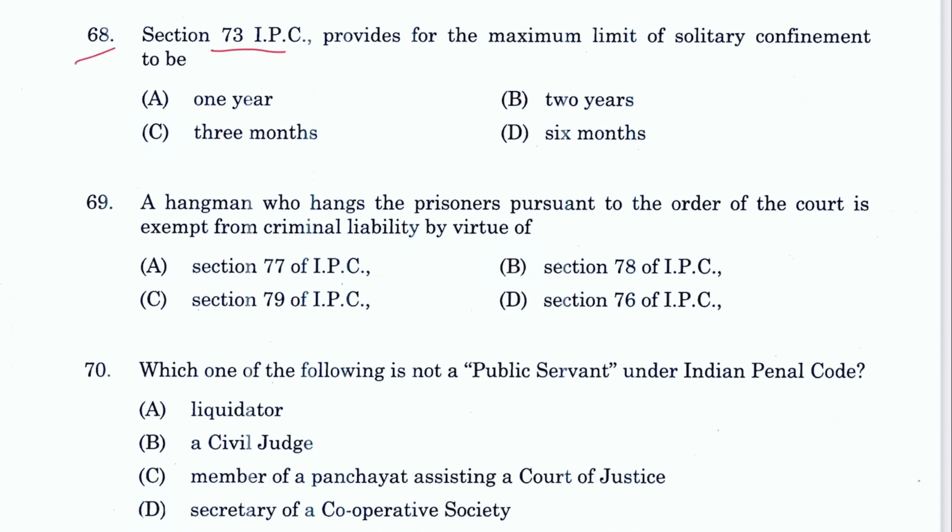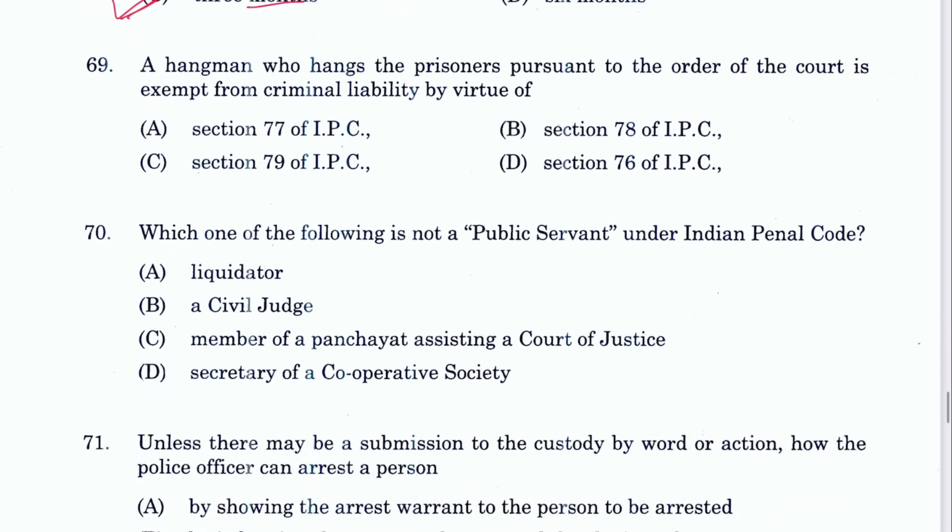Question 68: Section 73 IPC provides the maximum limit for solitary confinement — three months. C is the answer. Question 69: A hangman who executes prisoners pursuant to court orders is exempt from criminal liability by virtue of Section 78 IPC. B is the answer — a very common and repetitive question.